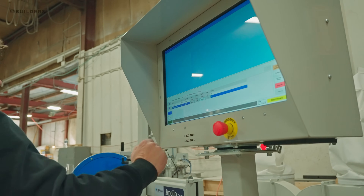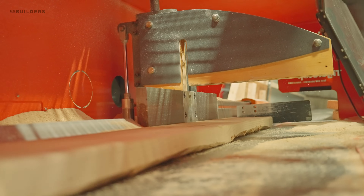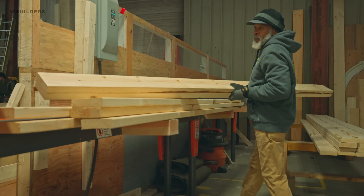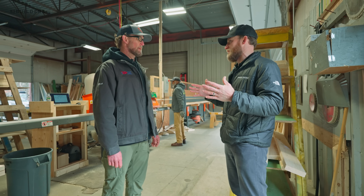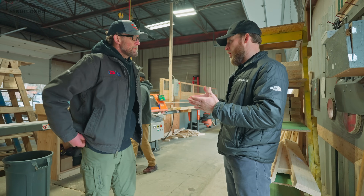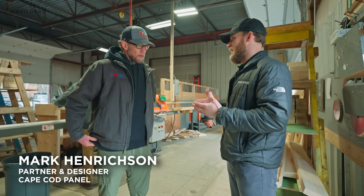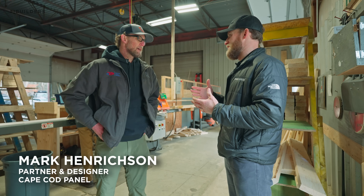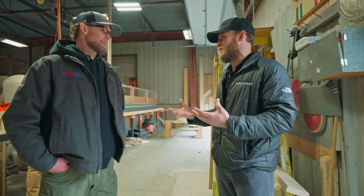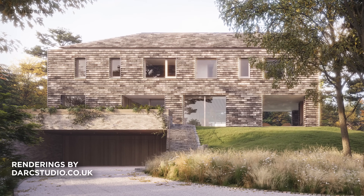Mark, you guys are on the last bundle of our 45 White Oak project. Behind us you've got a Tiger Saw with all this material coming in. I want to walk through how your process works in the shop, but before we do that — you're partner-owner at Cape Cod Panel, you're also the designer, and you've been working with our team through a really complicated structure. Take me back to what that process looked like.